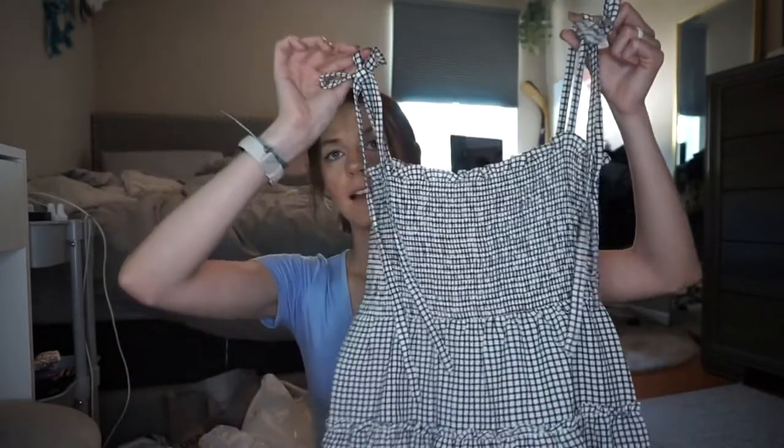We went to Papaya. We used to have one at our mall years and years ago, but it's gone. They had this Papaya at the Williamsburg outlets and I had to check it out. I got this dress for $26.99 and it's literally my favorite dress ever. I cannot wait to wear it after I wash it — it's a little black and white checked dress. So cute.